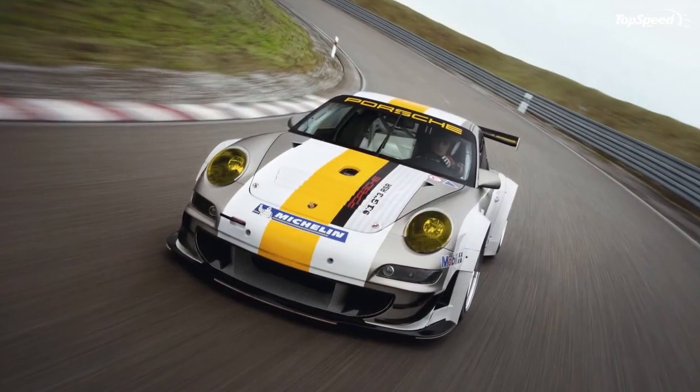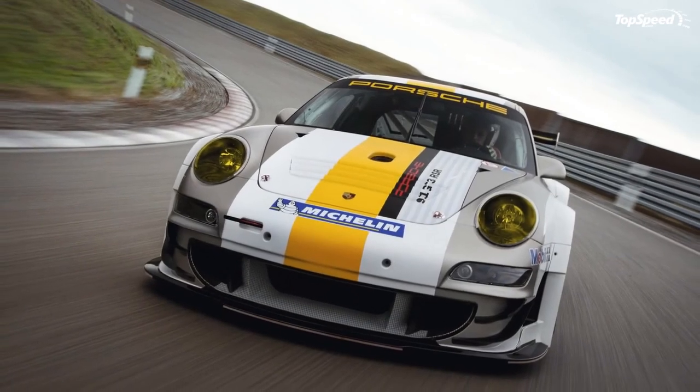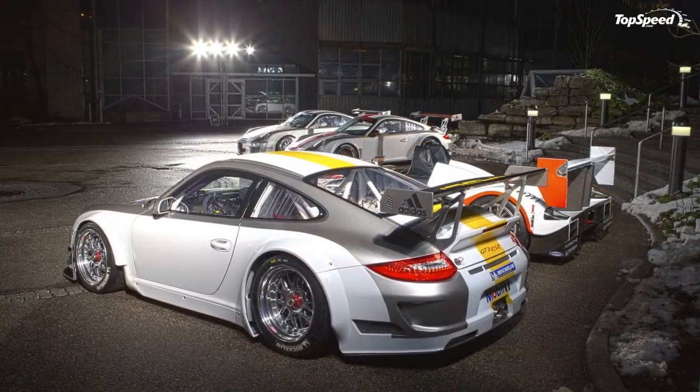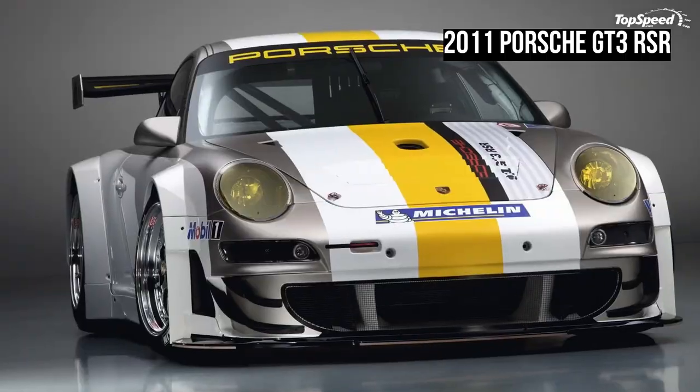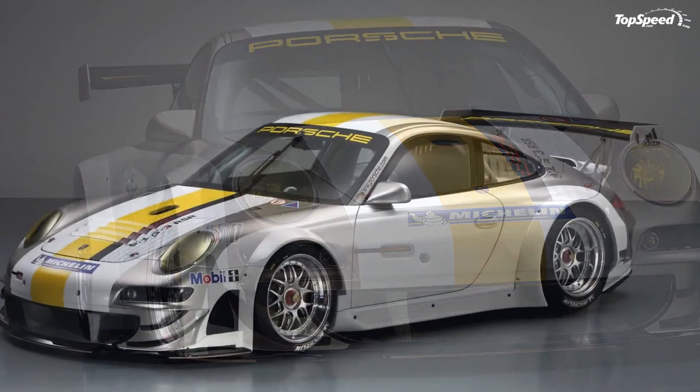Electrical system: Motec display with integrated data recording, multi-function display with integrated gearshift indicator, adjustable traction control, battery 12V/80A, 140A alternator. Weight: 1,220 kg.